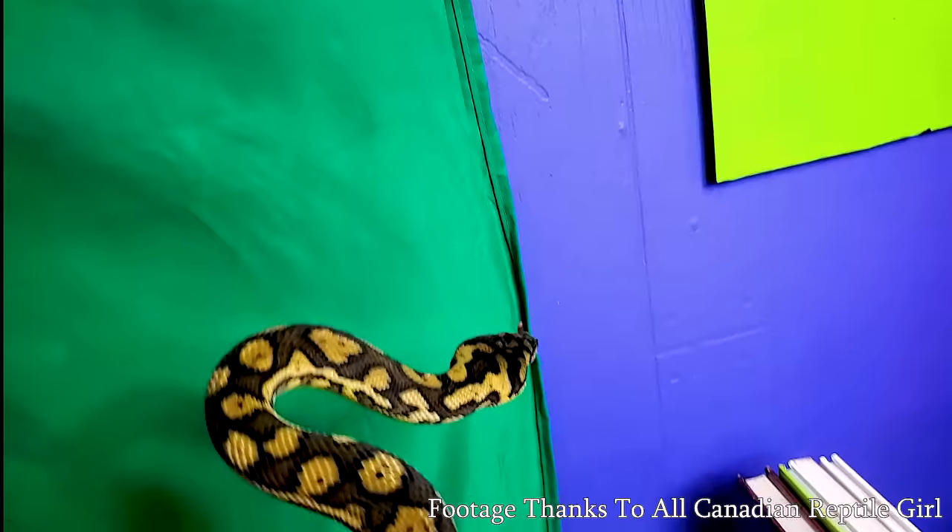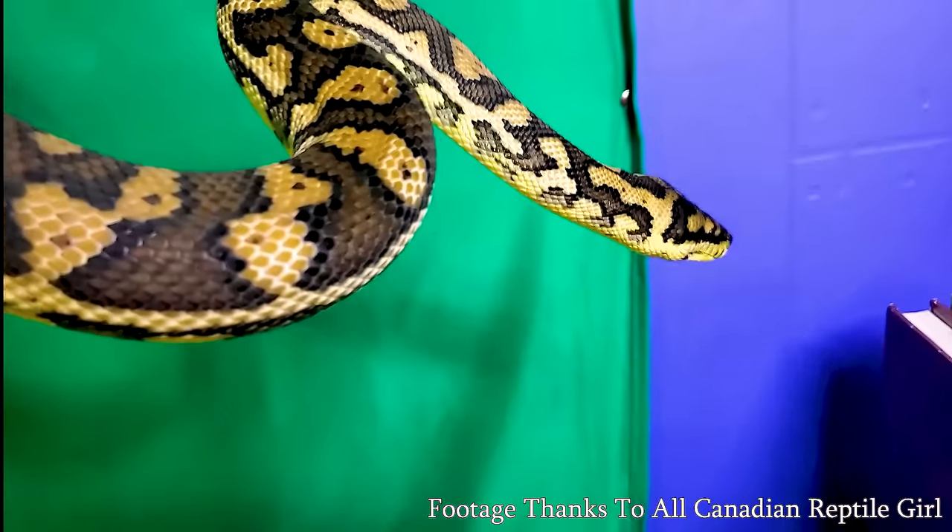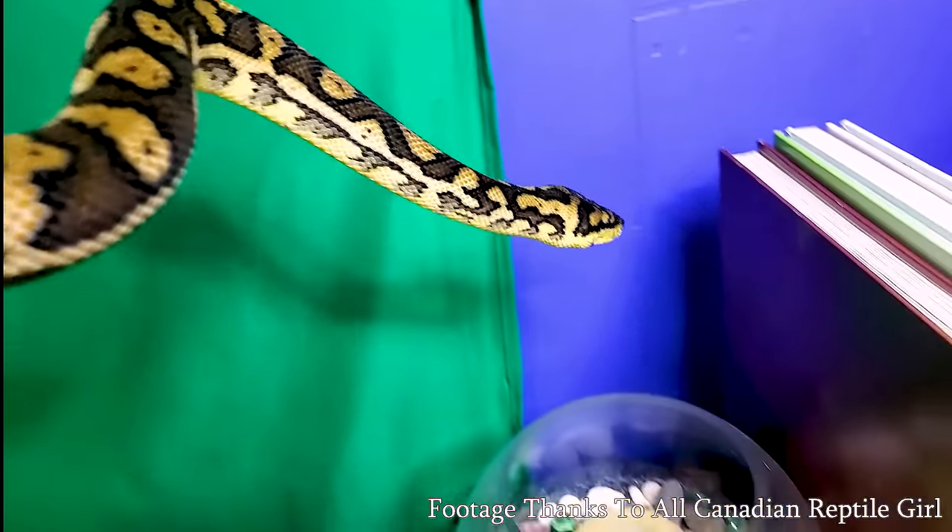And if you're wondering where they get the name Carpet Python, that really cool patterning on them looks like an oriental carpet — or that's what people thought back in the day. So therefore, Carpet Python. Should we take a little intermission here and talk about NordVPN, who is a sponsor of today's video?